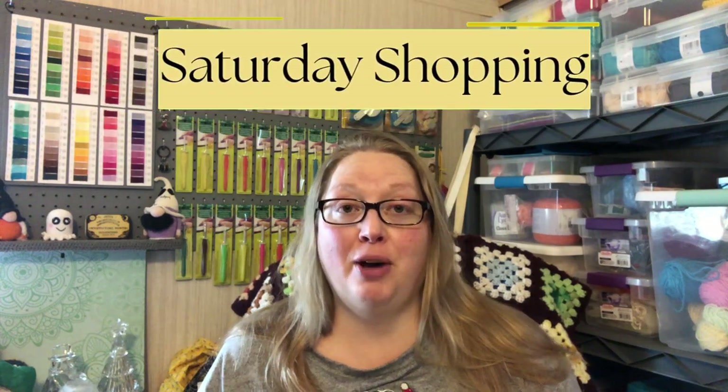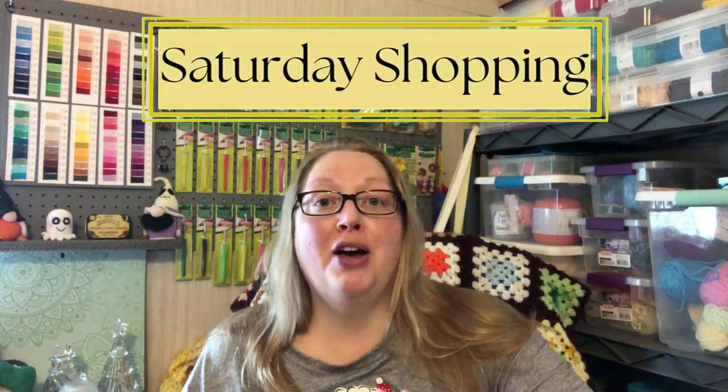Hi, my name is Rebecca and welcome to Yarn and Pajamas. Today is another episode of Saturday Shopping. I have been to my favorite thrift store for two Saturdays in a row and found some pretty cool things, and I thought I would come on here and share them with you guys.